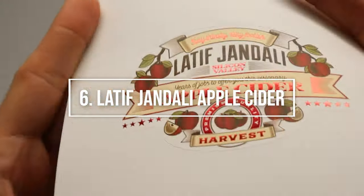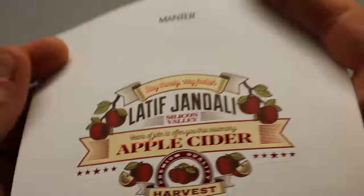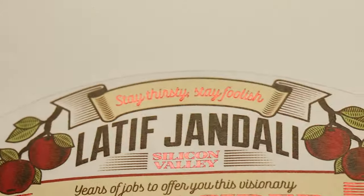Number six, Latif Giandali Apple Cider. The label in question is an adhesive label for apple cider. This label was printed on Tintoretto Gesso H plus O paper, which has an anti-humidity and anti-grain treatment.